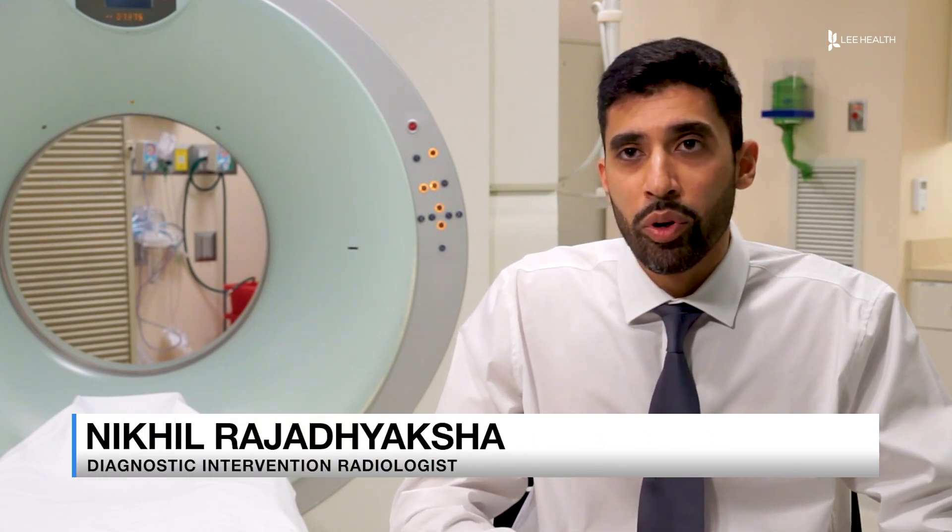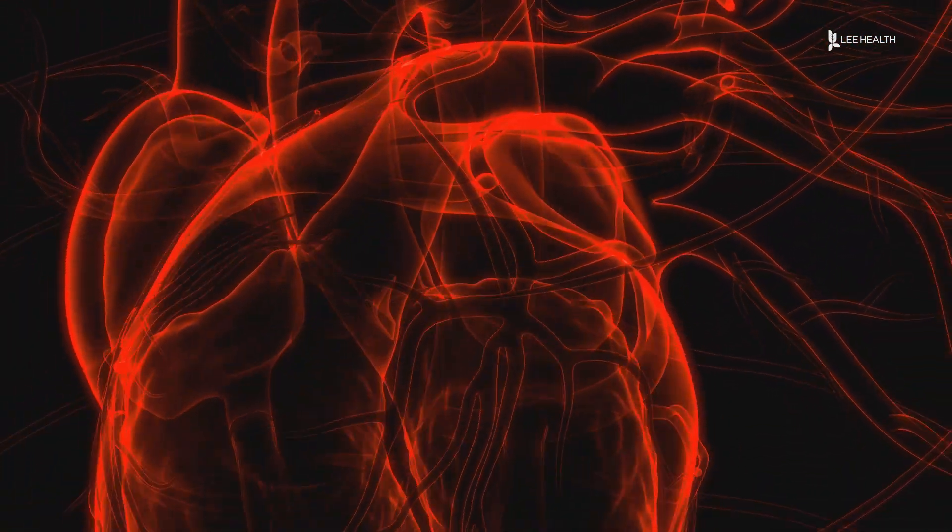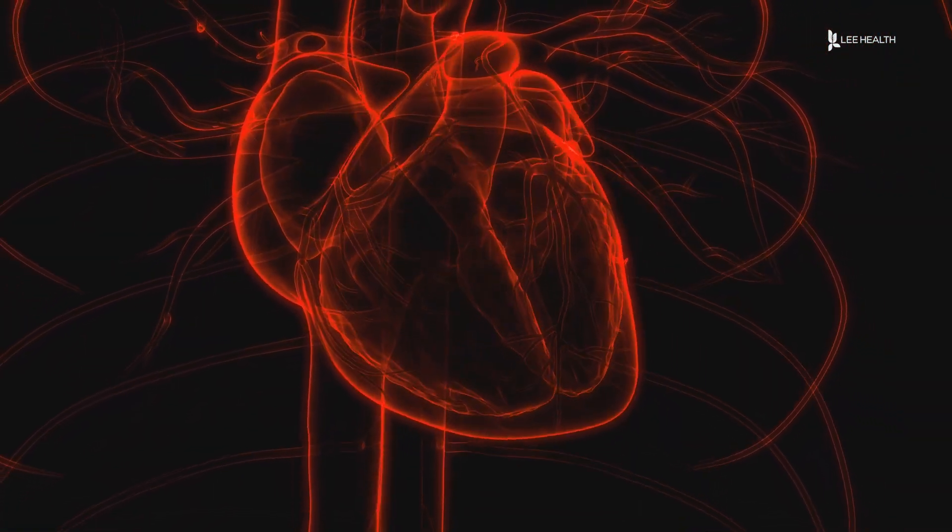When we read the calcium score examination, we're able to give a number of the calcium score. And depending on that number, that could mean there's minimal plaque, mild plaque, moderate plaque, or there's severe calcified plaque.